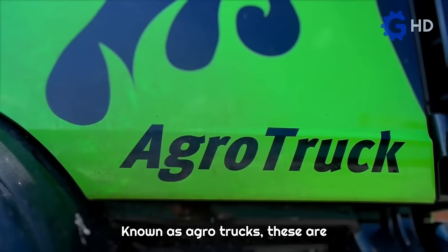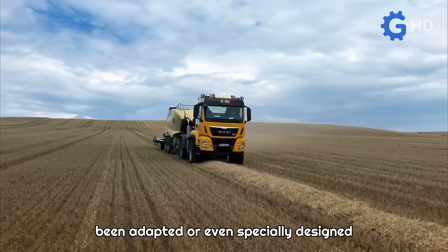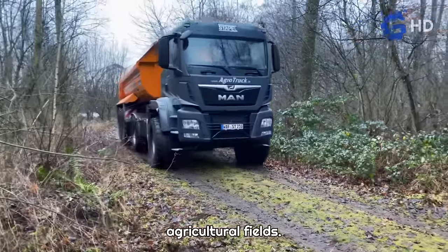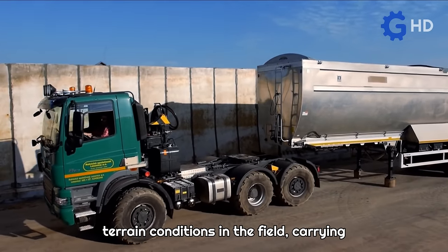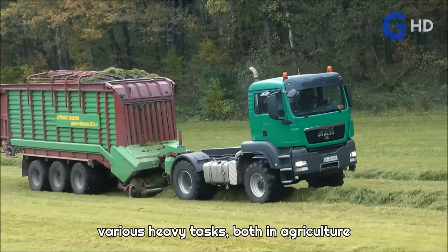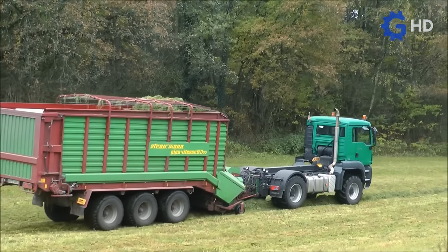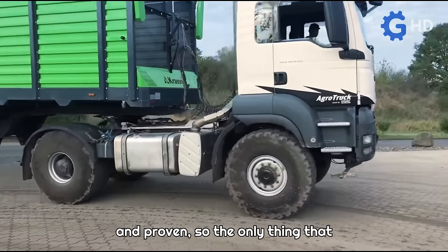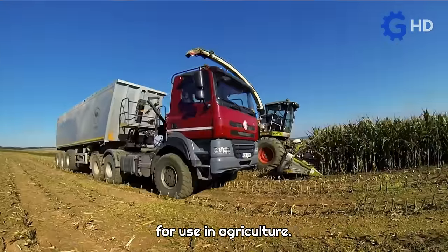Known as agro trucks, these are trucks typically of medium duty that have been adapted or even specially designed for operation within and outside agricultural fields. These machines can be defined as units capable of navigating through varied terrain conditions in the field, carrying equipment that enables them to perform various heavy tasks both in agriculture and livestock farming. Their effectiveness is based on the fact that transportation technology is very safe and proven, so the only thing that needs to change is the operational structure for use in agriculture.